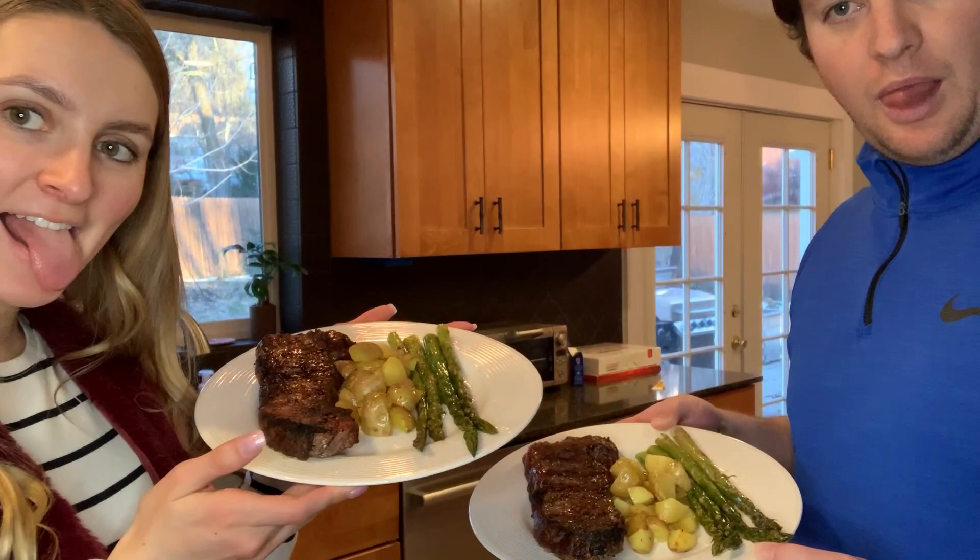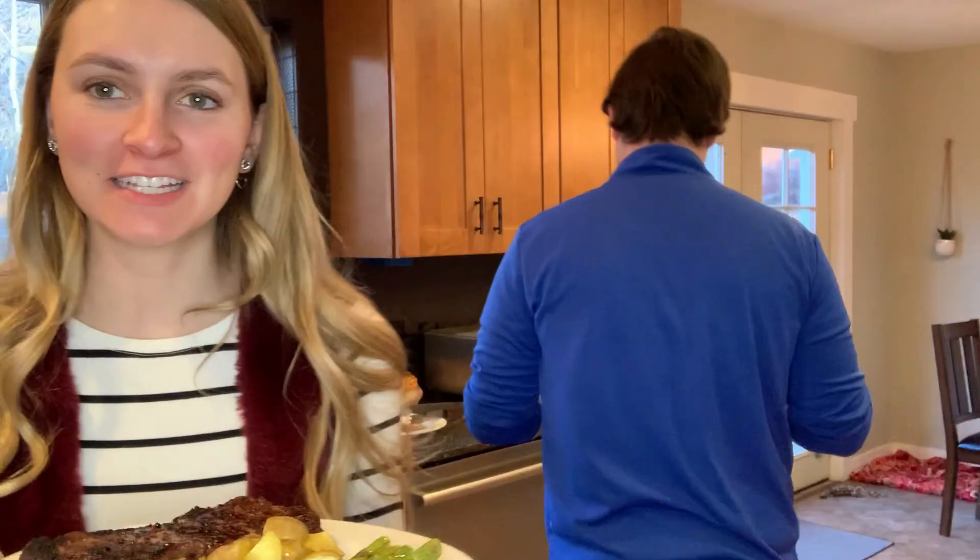Okay, here are our final plates. Happy Valentine's! Happy Valentine's! This is our Valentine's tradition. So we're going to go ahead and eat.